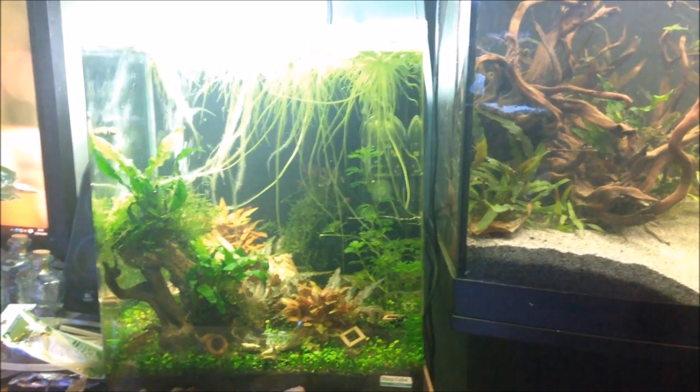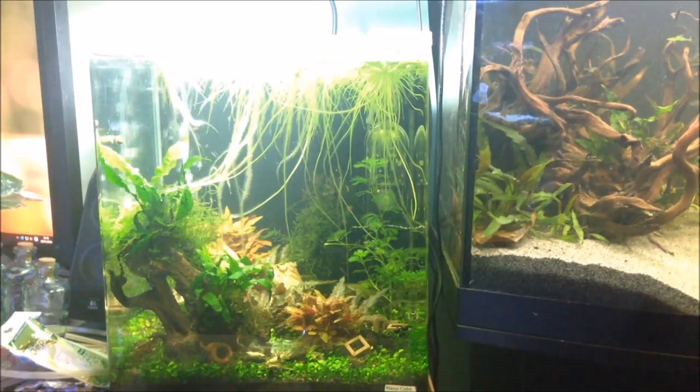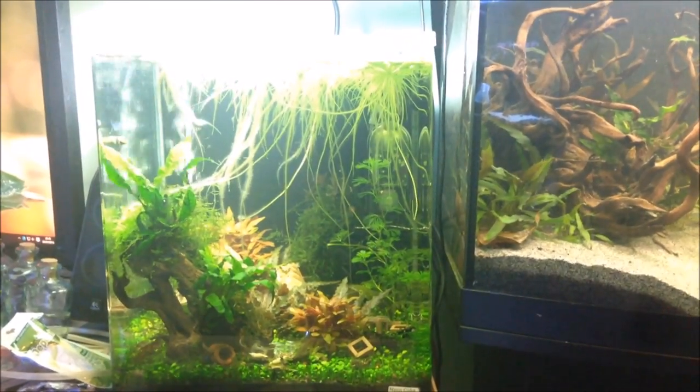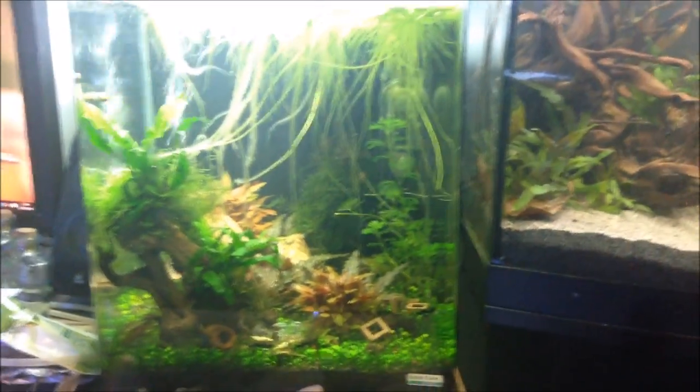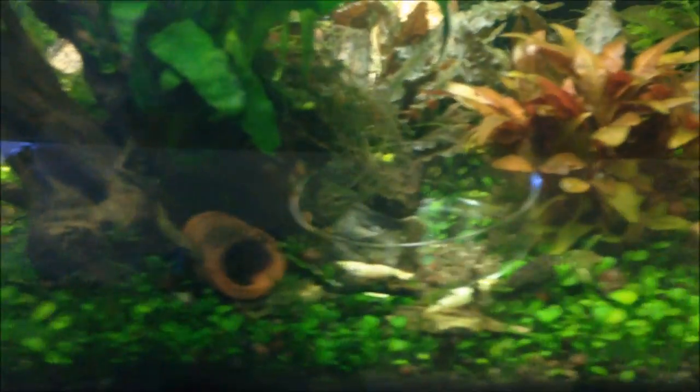Hey fishy friends, thought it was time I should actually do an update. So this is what's going on with the tanks at the moment. I've got my beautiful Donnell 30 litre tank, mainly for shrimp, and had a bit of a change around in here.